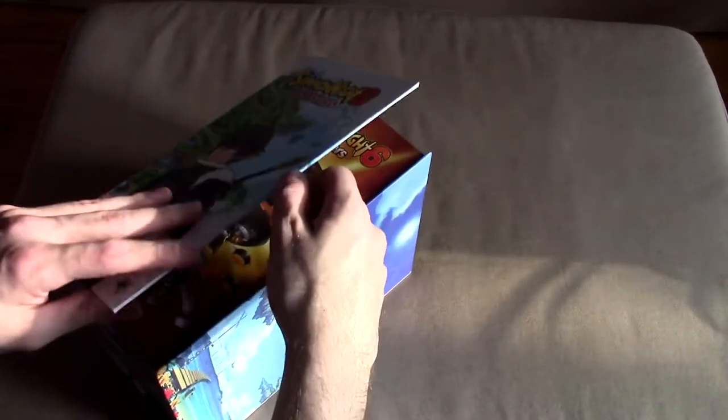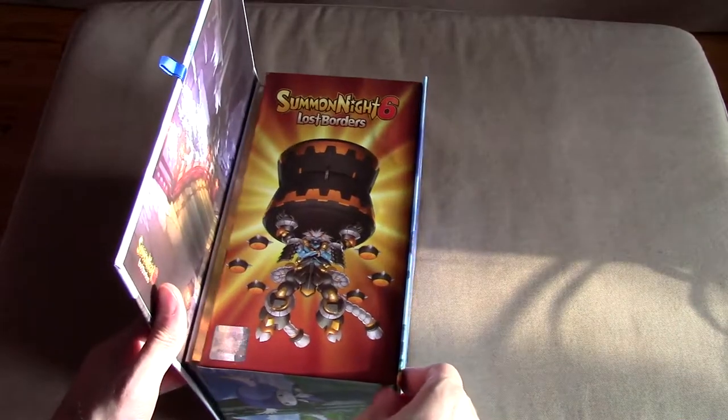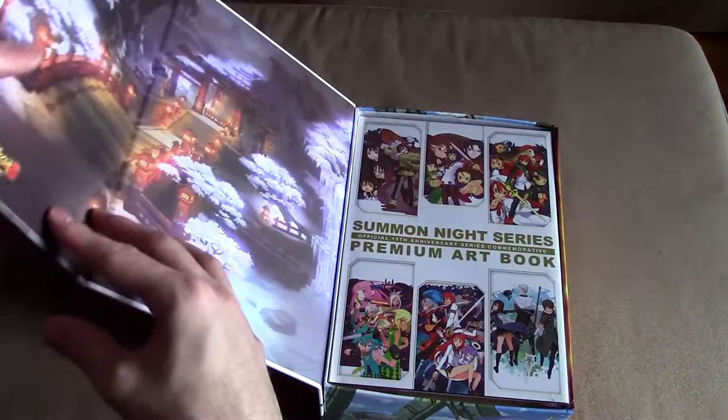We have a little tab — oh, that's how it works. Okay, so it's going to open like this. Summon Night Six: Lost Borders. I'm going to put it down and we're going to open it up.